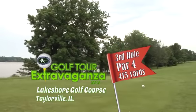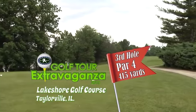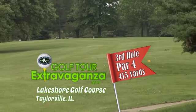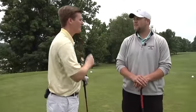The third hole at Lakeshore Golf Course in Taylorville is a 415-yard par 4 that is certainly a dog leg to the left, with trees guarding both sides of the fairway. Jason Boldig, the general manager of the course — his name may ring a bell. His father Jeff, down at Meadowview in Mattoon, was a pretty good player.